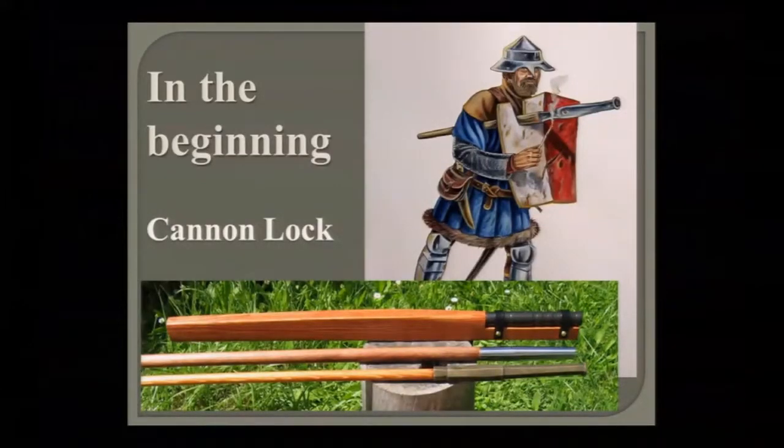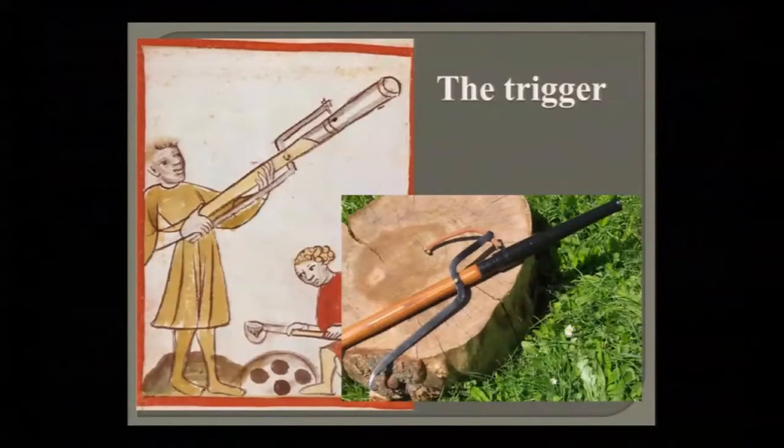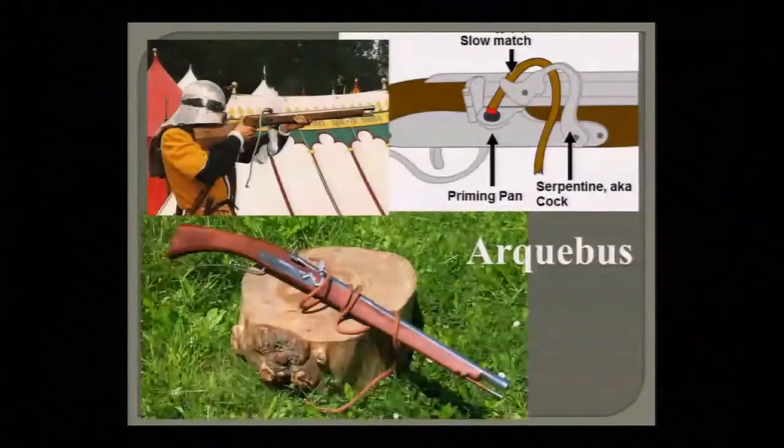Aiming and firing early firearms was kind of haphazard because you had this slow match — a smoking cord of basically cord soaked in saltpeter or potassium nitrate — which would smolder. You would touch that to the touch hole, which would set off the powder with a bang. Obviously you can't aim it very well. To make it easier to aim, the trigger was invented — a simple lever to hold that slow match to the touch hole.